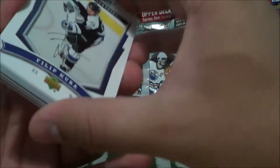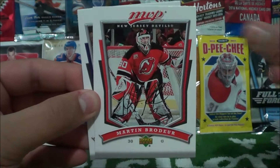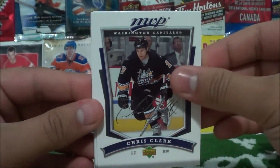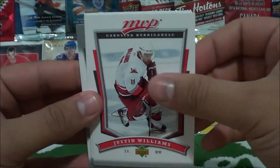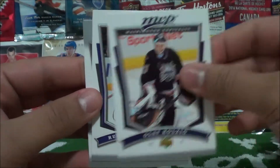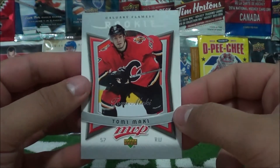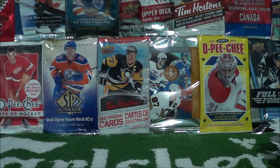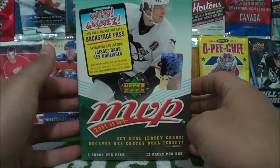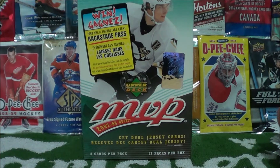Last pack, one minute left — quick, let's go. Philip Kuuba, Mike Knuble, Martin Brodeur, Chris Clark — a bit stuck — Justin Williams, Olaf Kolzig, Ruslan Fedotenko, and a rookie card of Tommy Maka. That concludes our break of this beautiful box of MVP hockey cards from 07-08. Stay tuned for a quick insert recap — we'll be right back.